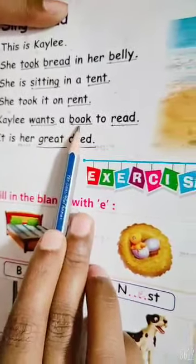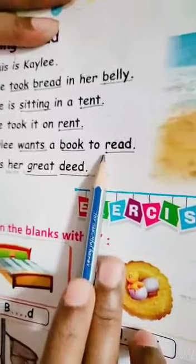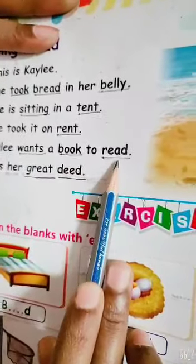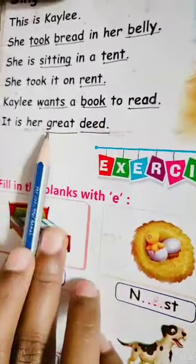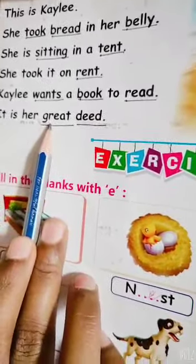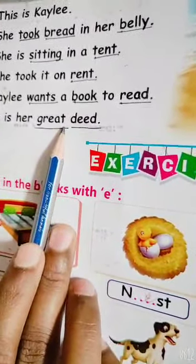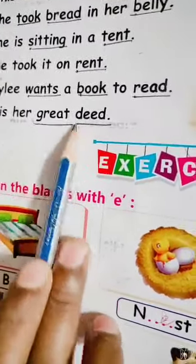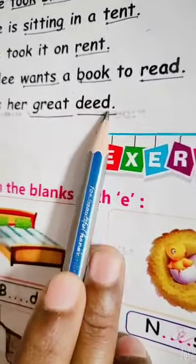B, double O, K. Book. R, E, A, D. Read. G, R, E, A, T. Great. D, double E, D. Did.